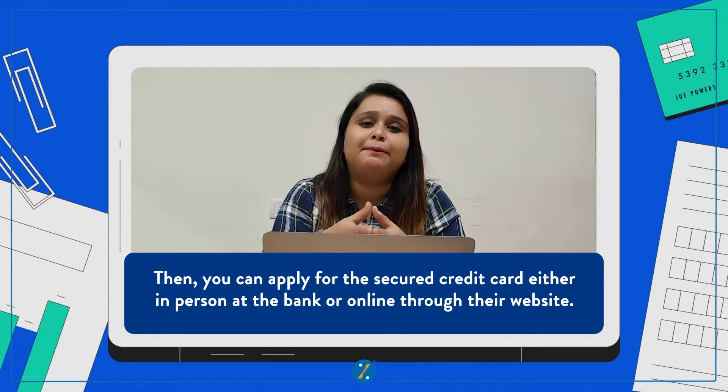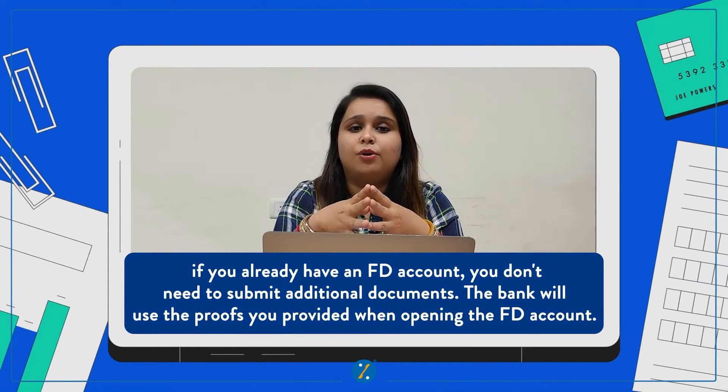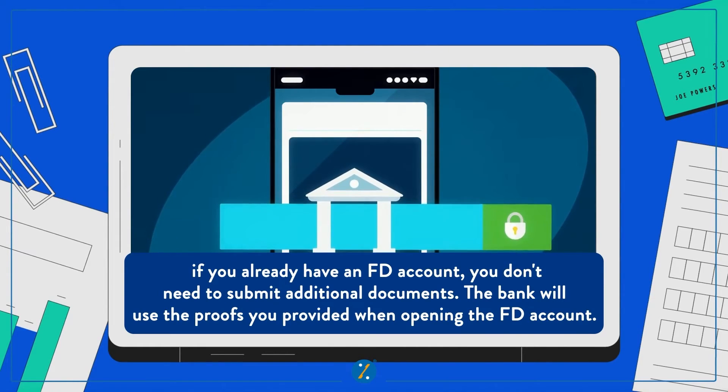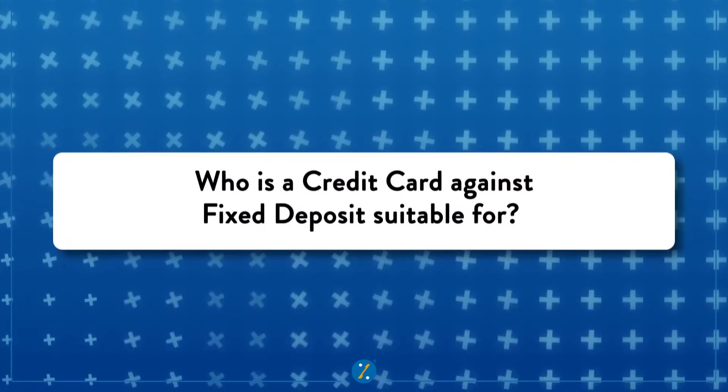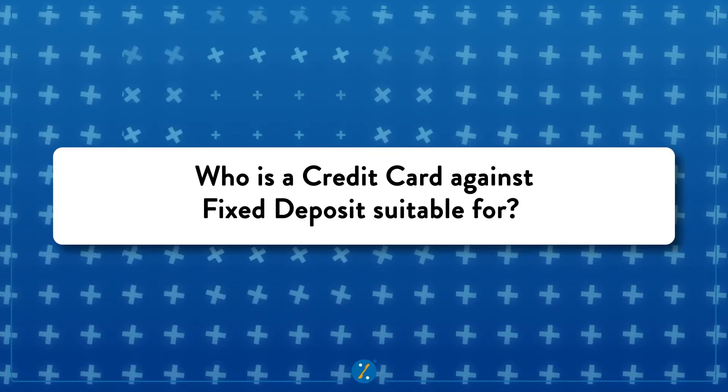You can apply offline or online depending on the bank. Good news is that if you already have an FD account, you do not need to submit any additional documents — just the documents you submitted to open the FD account will suffice.